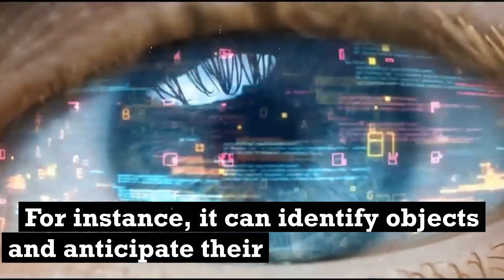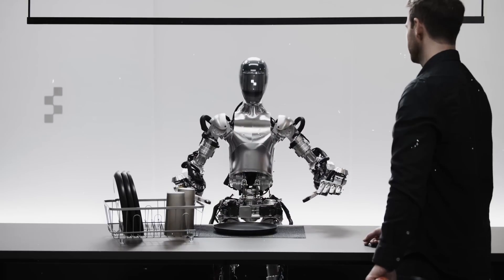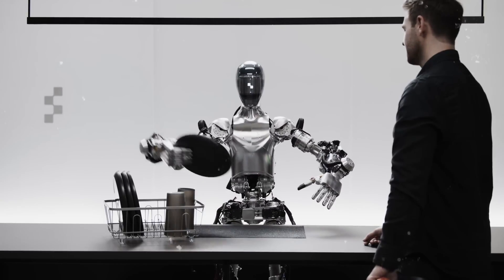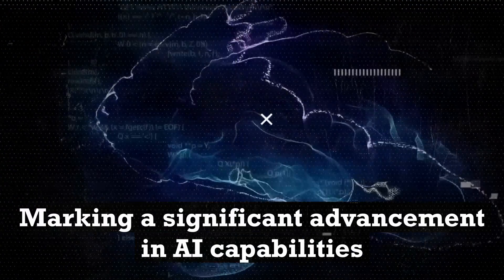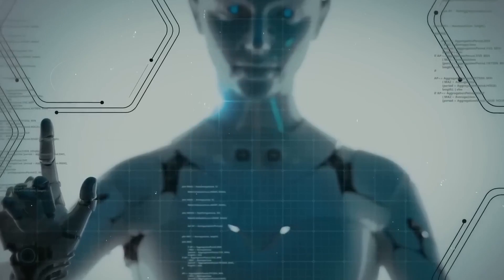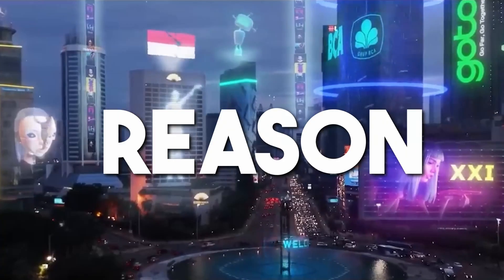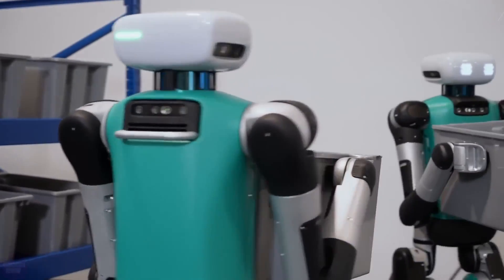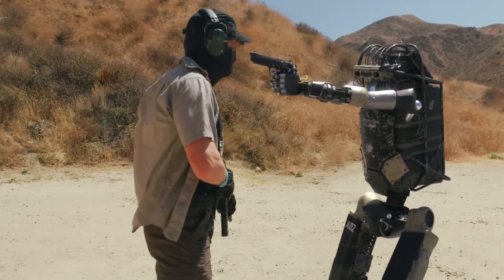This enables it to discern context and execute appropriate responses autonomously. For instance, it can identify objects and anticipate their next logical steps, such as placing dishes in a drying rack. Additionally, it can interpret ambiguous requests and respond with contextually appropriate actions, accompanied by explanations in plain language. This highlights the robot's capacity for nuanced reasoning, marking a significant advancement in AI capabilities. By employing common sense reasoning, it transcends traditional rule-based programming, paving the way for enhanced human-robot interaction and intelligent decision-making in various domains.